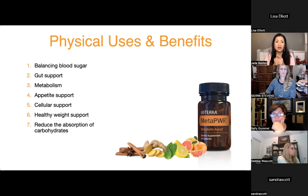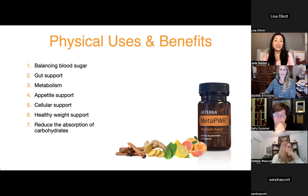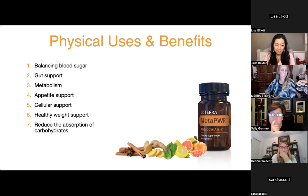Lisa asks about the Meta Power soft gels — are they exactly the same as the 15ml oil? Yes, and you can take the soft gels in the morning with your Lifelong Vitality supplements since you're only getting a couple of drops in your water anyway. Two soft gels in the pill box gives extra Meta Power Oil. The soft gels are fine with TerraZyme — it's only the Advantage and Assist you need to watch.